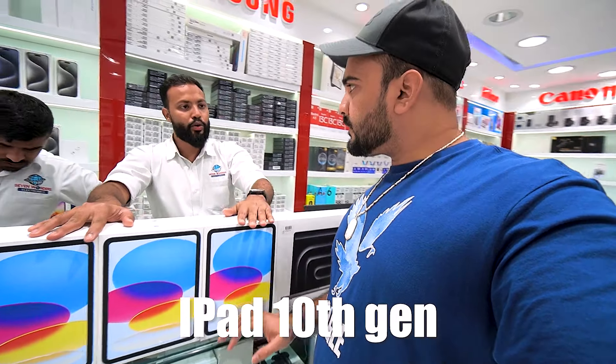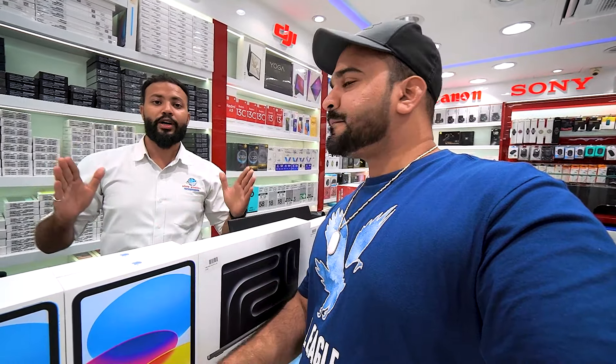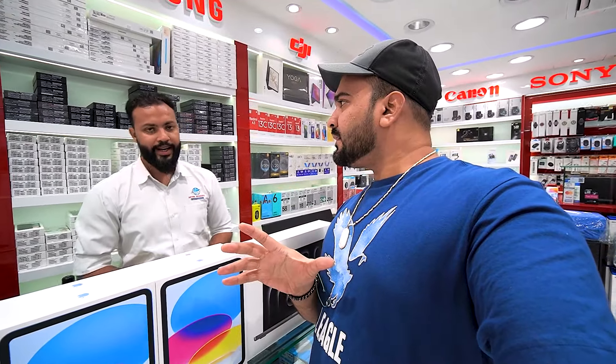For the iPad 10, 256GB Wi-Fi — the price was 2000 AED before, but now you'll get it for 1780. That's the iPad 10th generation, 256GB Wi-Fi only, 10.9 inches.